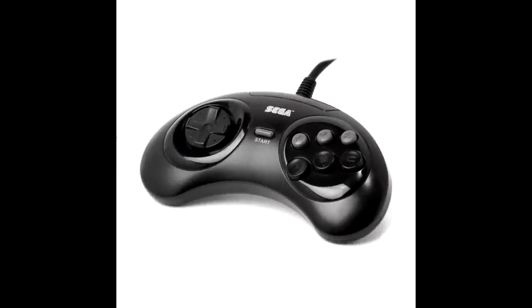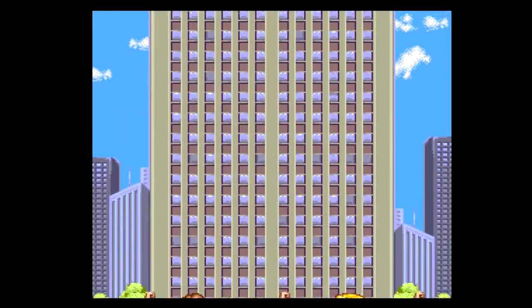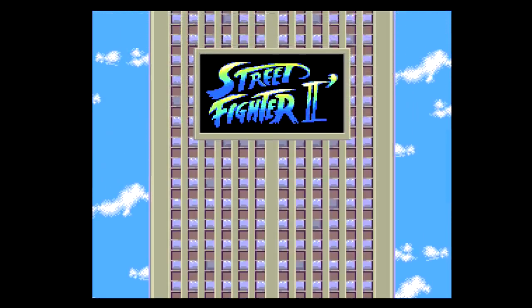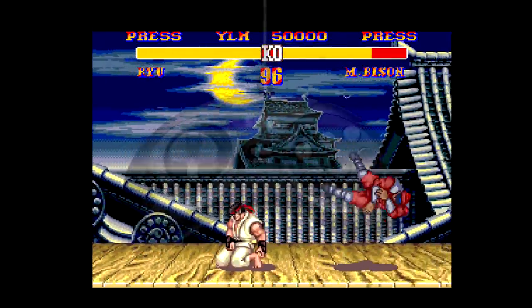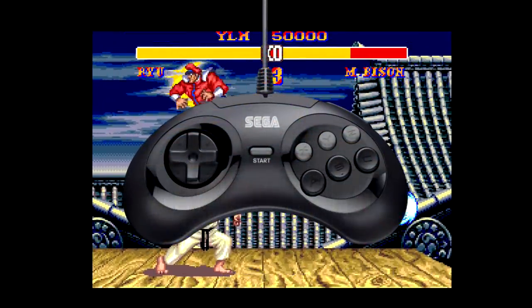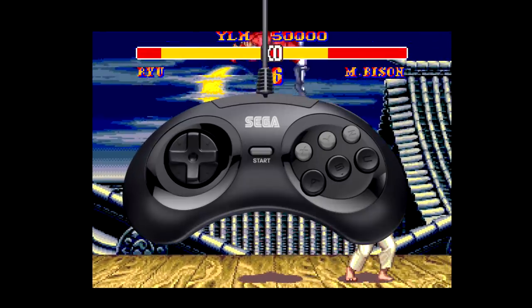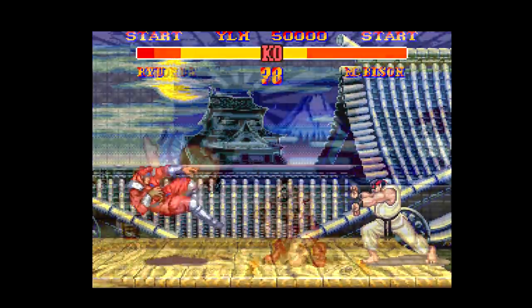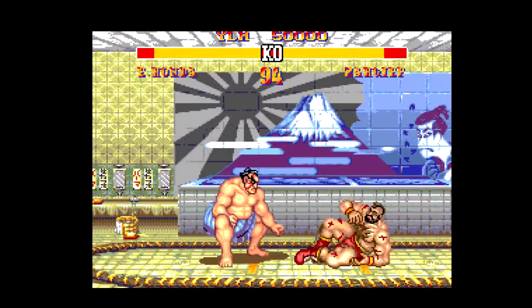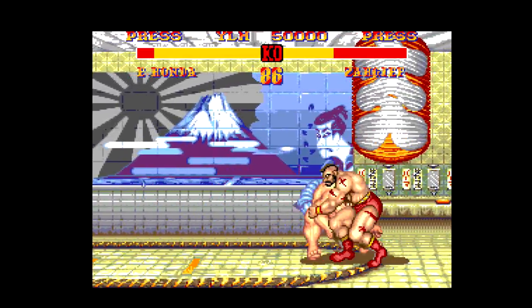In 1993, SEGA released the six-button arcade pad for the Genesis and Mega Drive. This controller was in response to the rapid rise in popularity of fighting games thanks to Street Fighter 2, as well as games coming from newer platforms such as the Super Nintendo. Its sleek design was a perfect fit in your hands, its directional pad perfect for shoot-em-ups, fighting games and platformers, and its six-button face giving you access to everything you needed right there on the front of the pad. I fell in love with this controller the instant I used it, and it's backwards compatible with the vast majority of games released before it.